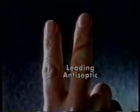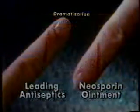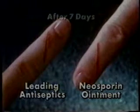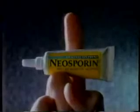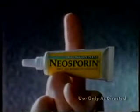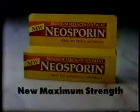After seven days, the leading antiseptic couldn't heal this finger. But this one healed, using a first aid product so effective it's the one most recommended by doctors for more than 25 years. Neosporin. Clinical testing shows that Neosporin with triple antibiotic strength helps wounds heal faster. Neosporin — for faster healing, it's the one. And when a stronger Neosporin formula is preferred, try new maximum strength Neosporin.